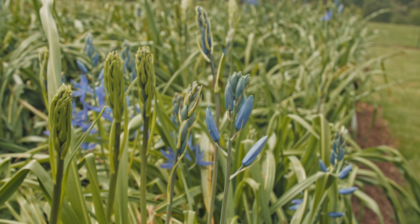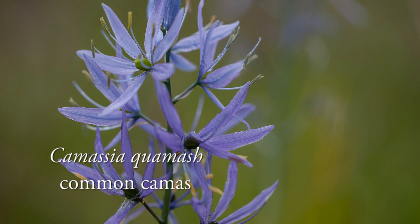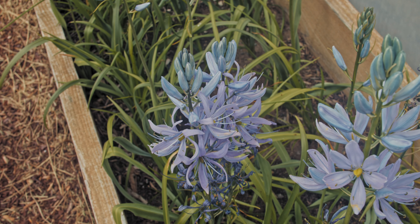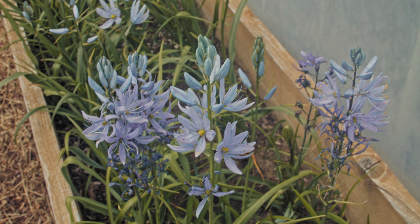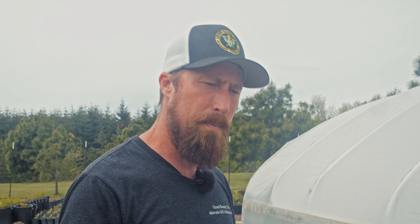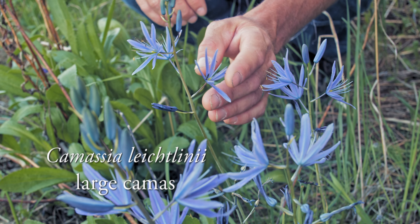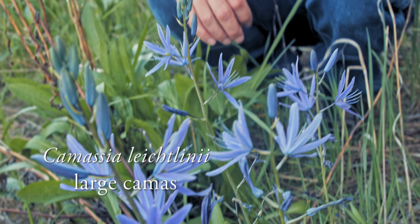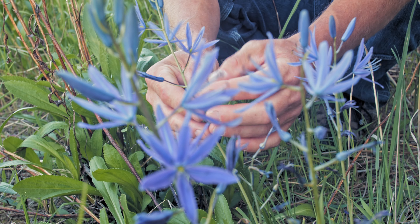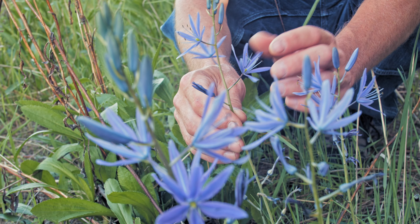Here we have the Camassia quamash — the common camas. It's a different species than the large camas and is in full bloom right now. It tends to bloom a little bit earlier and I feel it has a slightly lighter color, although it can be dark purple as well. The large camas tends to get a little bit taller and larger than the quamash camas.